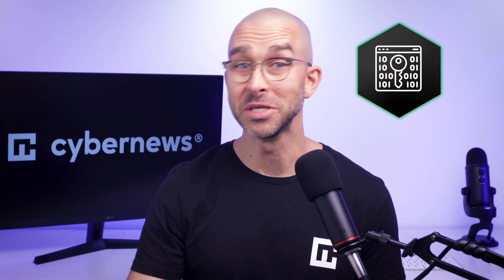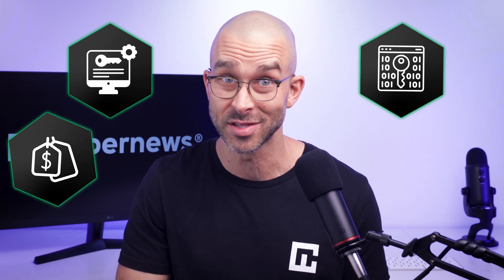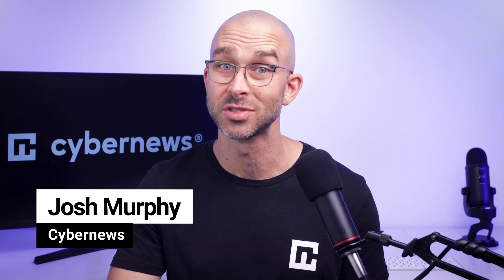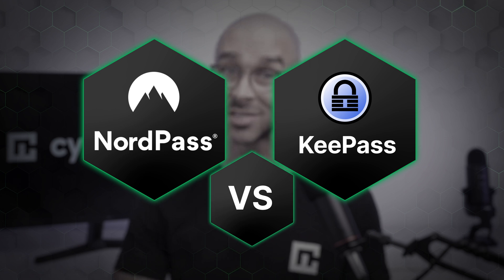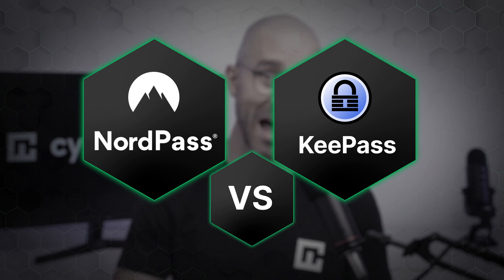The best password manager should be safe, functional, and affordable. But in such a competitive market, most providers claim to be all of these things. Thankfully, I have tested two popular industry choices to separate claims from facts. Let's get into it in this NordPass versus KeePass analysis to determine who is the best.